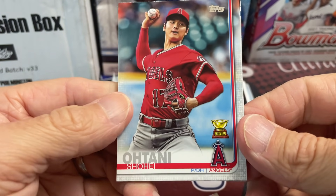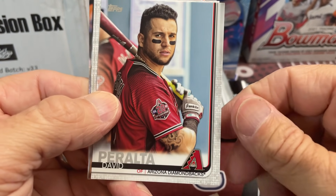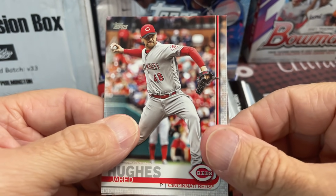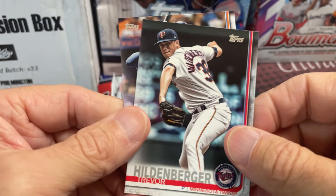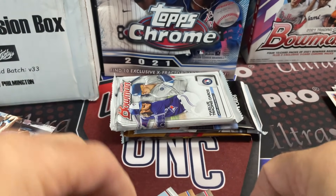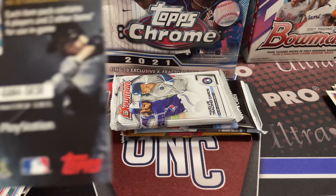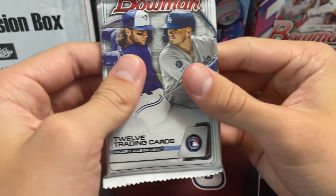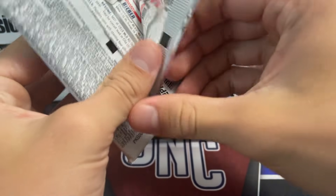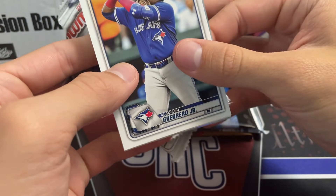There's an Ohtani second year rookie cup card. Second year cards aren't as sought after obviously, but down the road they can be valuable. When these came out they were selling for like a couple bucks each — it was crazy, they weren't uncommon either. Not a huge hit but not bad.